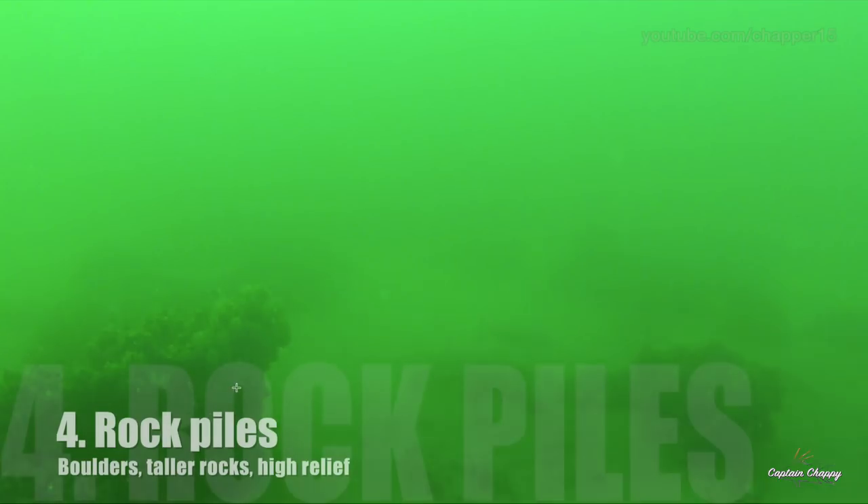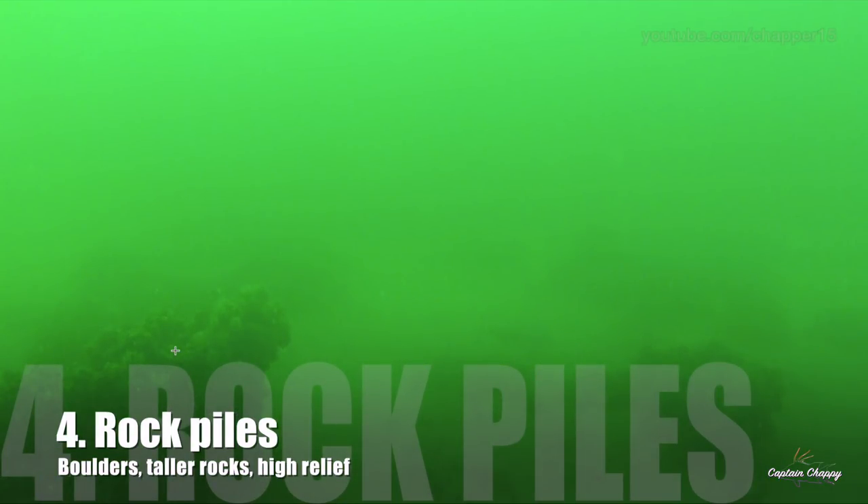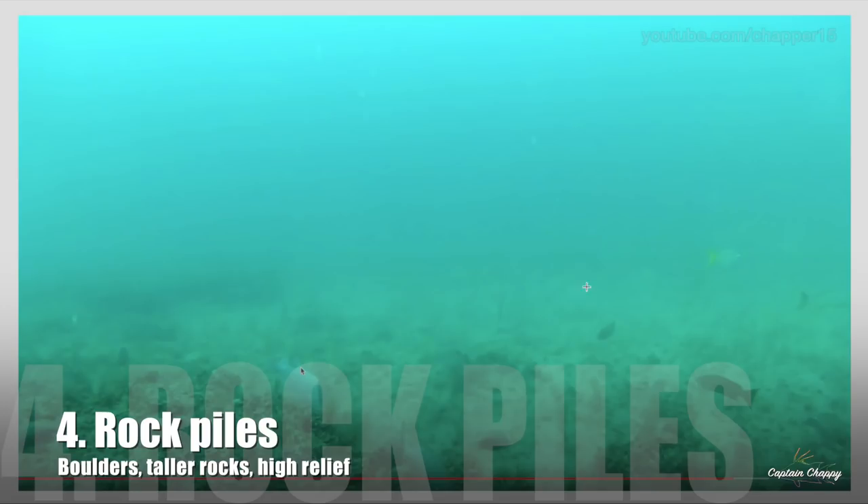You also get some boulder-looking bottom. You'll see some big rock on top. Then there's another look at a smaller ledge.